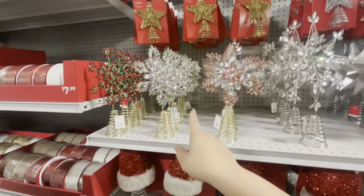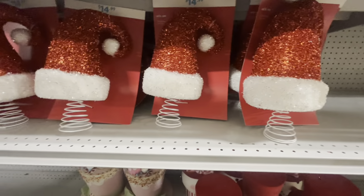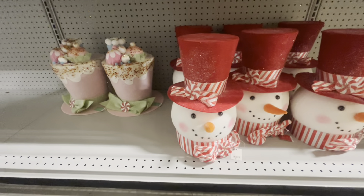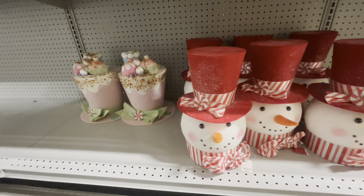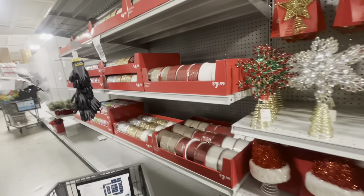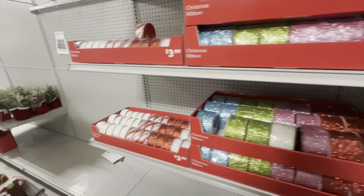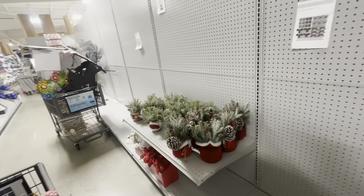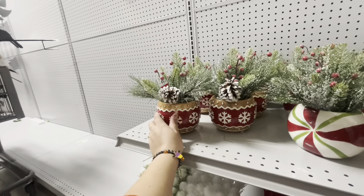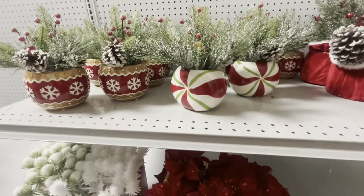They have the peppermint candle — smells like peppermint — and hot cocoa with candy crystals. Oh my god, they all smell so good! They look like the ones from Big Lots, which were cheaper, but I love the candles. They have a new set here for $22. In this aisle they have the Christmas tree for $12.99, Santa stuck in the chimney for $12.99.